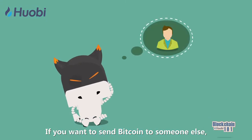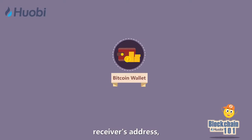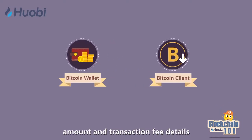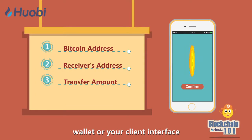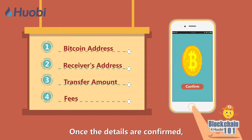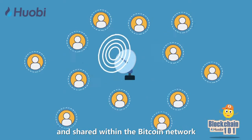If you want to send Bitcoin to someone else, you'll need to enter your Bitcoin address, receiver's address, amount, and transaction fee details in your Bitcoin exchange, wallet, or client interface. Once the details are confirmed, the information will be announced and shared within the Bitcoin network.